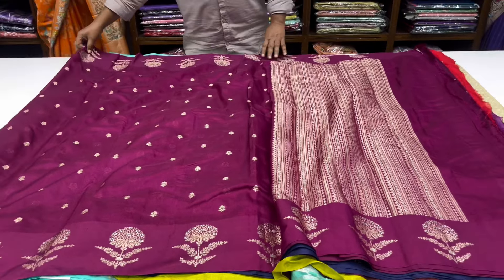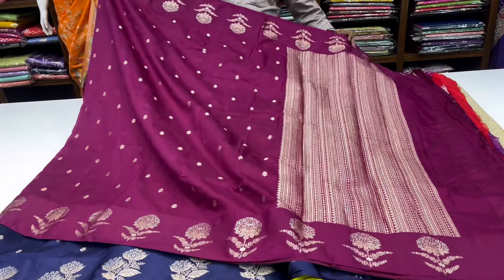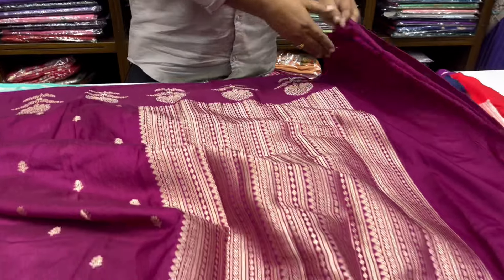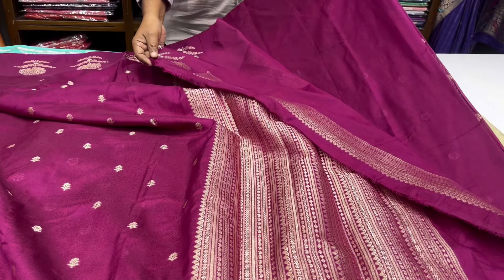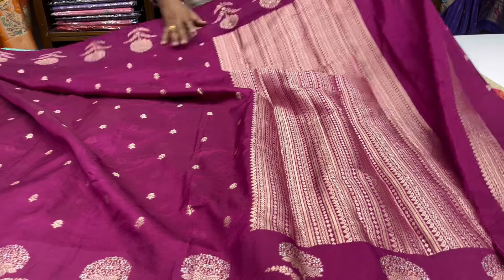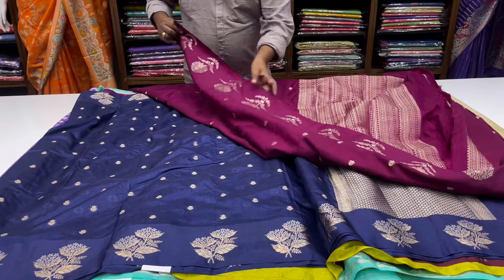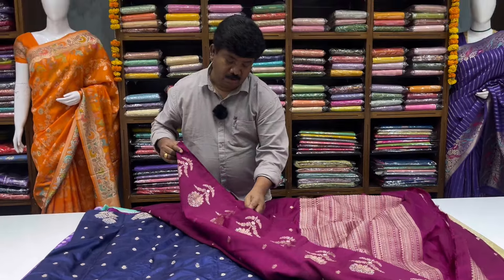We have a Maroka color — wine color. The pine is not going to border, and the blouse is self-matched in the border. This is the cost of the border. It is 2115.